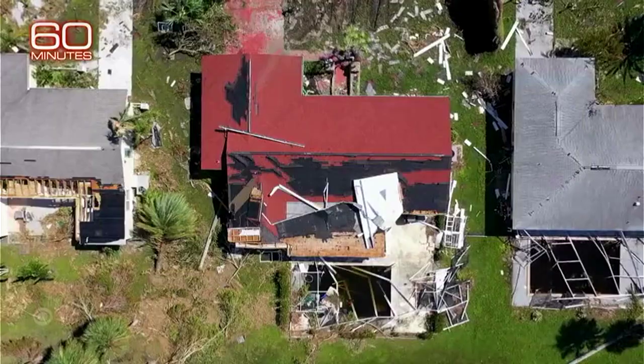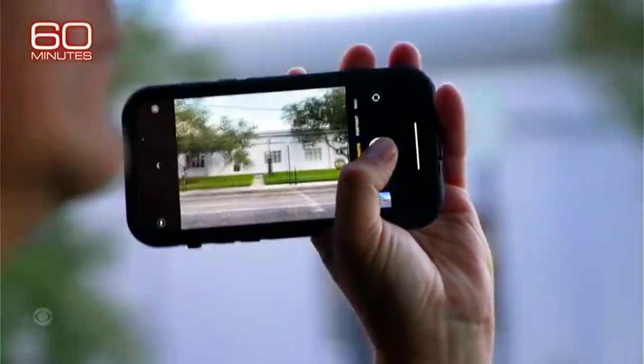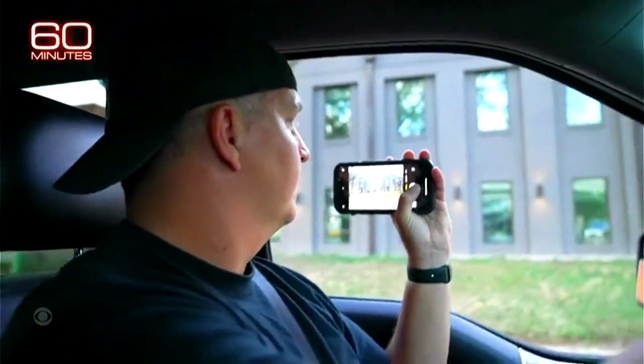To build his database, Quinn incorporated satellite images with ground-level pictures he took driving street by street. So that huge circle that we saw — you're going down every cul-de-sac, up and down, getting pictures on both sides of the street? Every road, every house. How long did that take you? Took me nine hours, 117 miles. And how many pictures did you end up with? Just over 8,000.